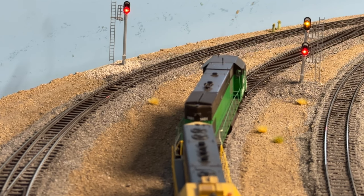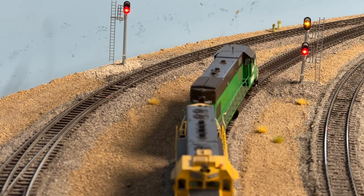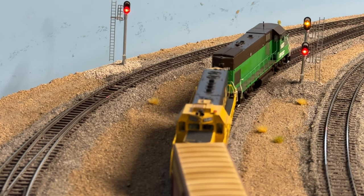We have our signal from the dispatcher telling the crew that they can proceed to the next signal, which will be red, and that's at CP Summit.